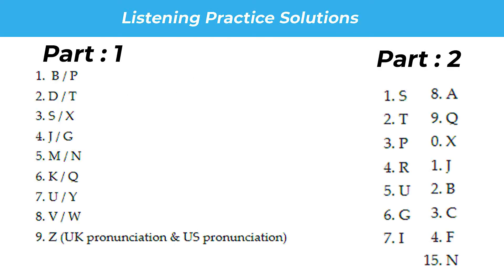Now have half a minute to check your answers. That is the end of the listening test. In the IELTS test, you would now have 10 minutes to transfer your answers to the listening answer sheet.